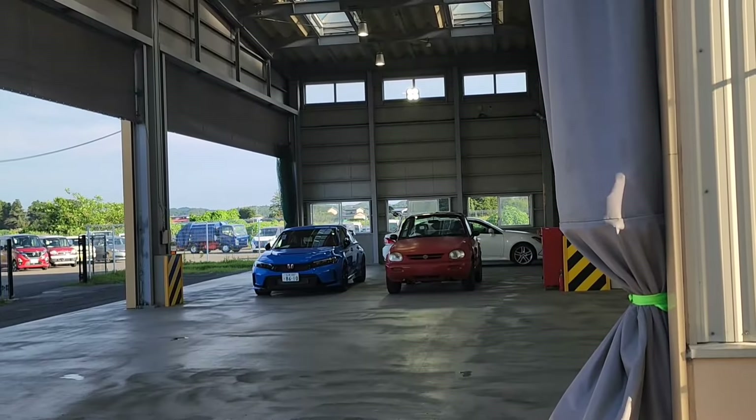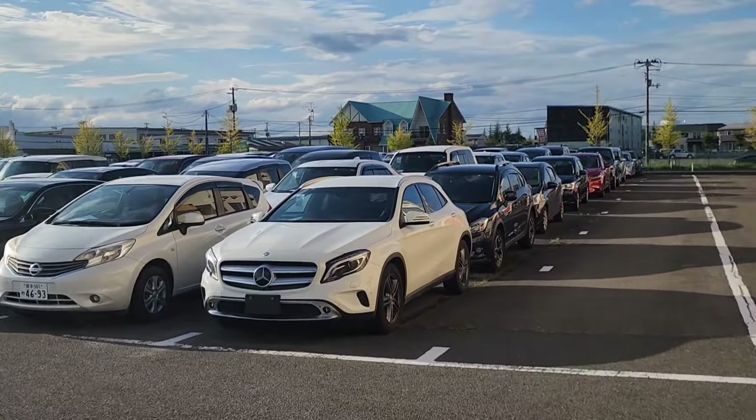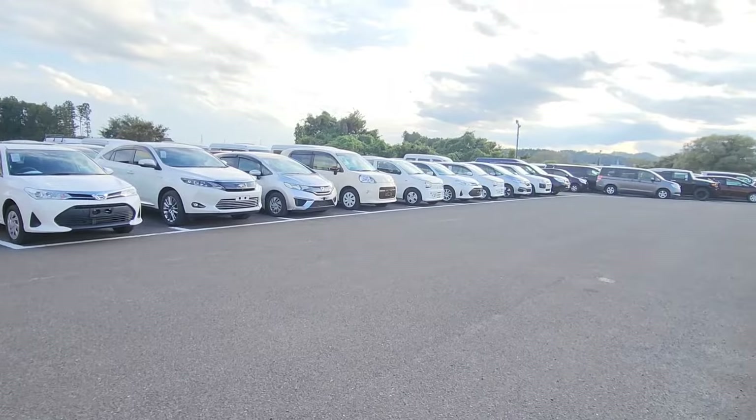This is where the cars are assessed before they're put up for sale or bidding. Look at this — look at this array of cars!